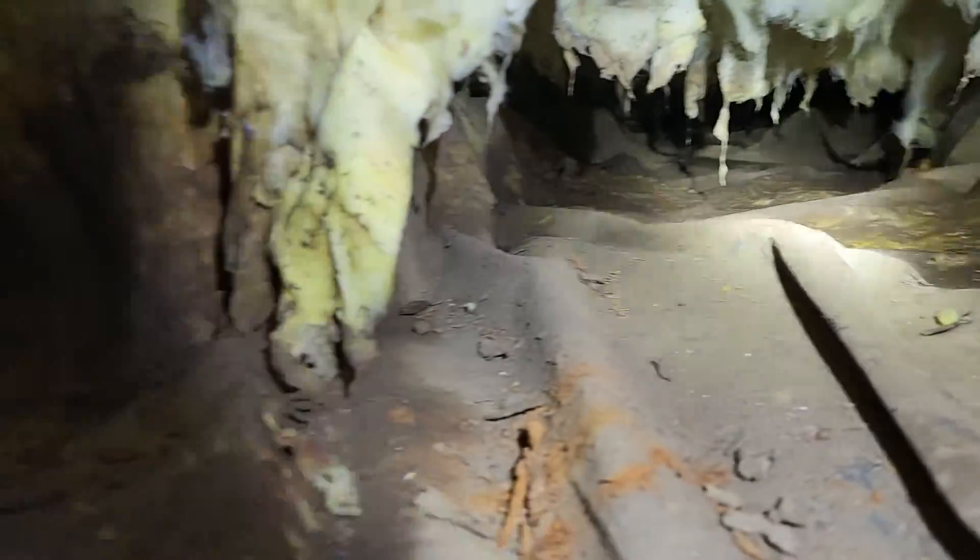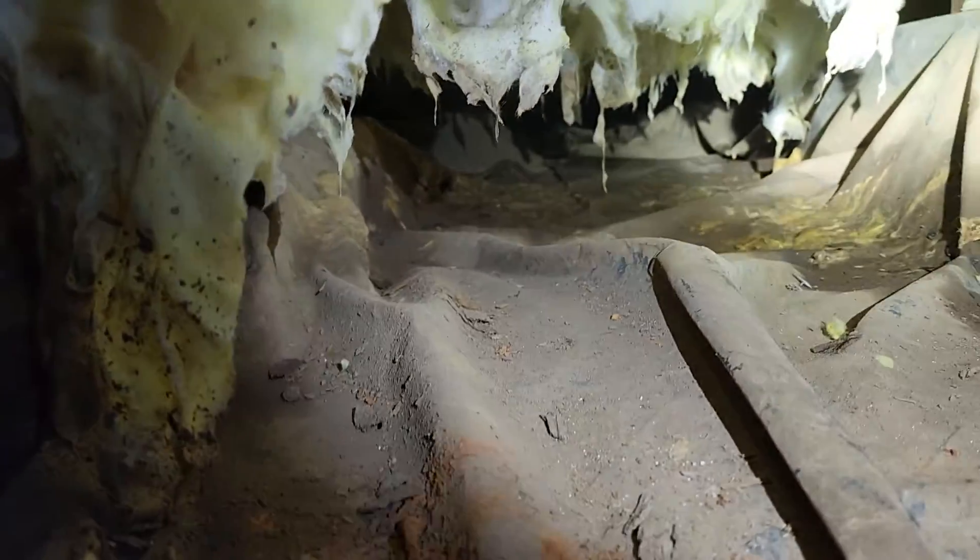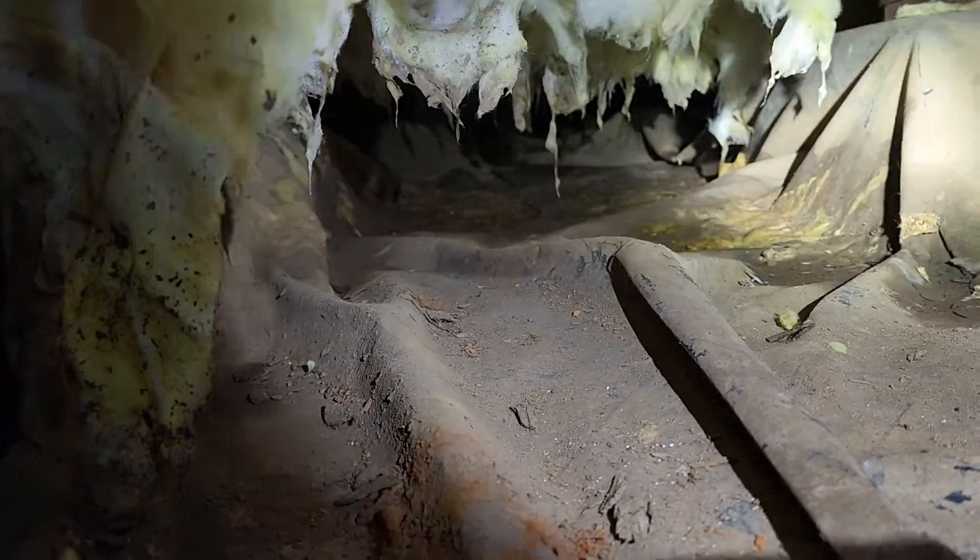It's a fairly tight crawlspace, about 20 inches between ground level and the underside of the floors. And again, a lot of downed wet insulation and standing water at least two locations here.